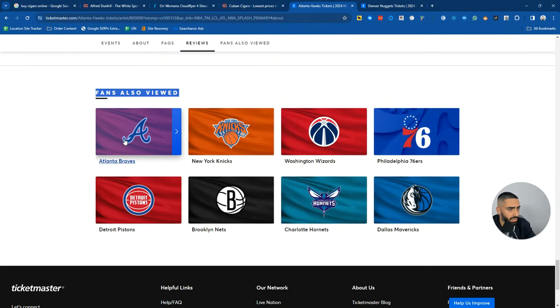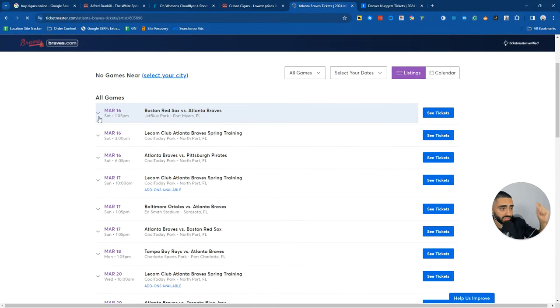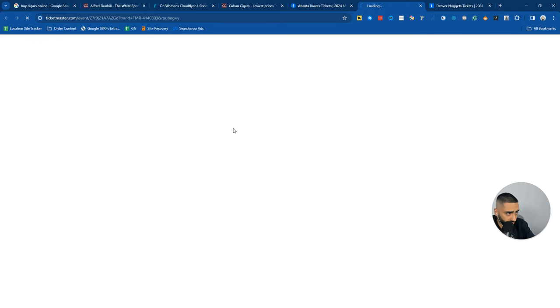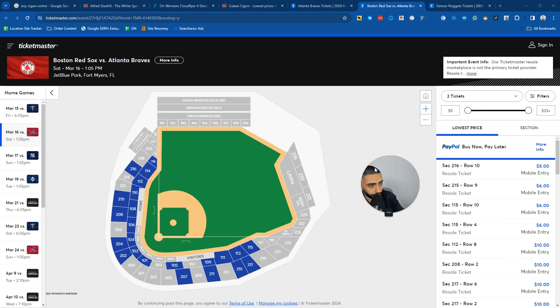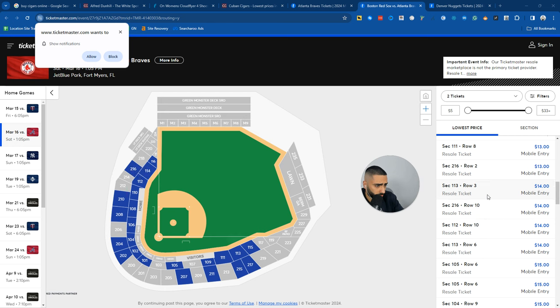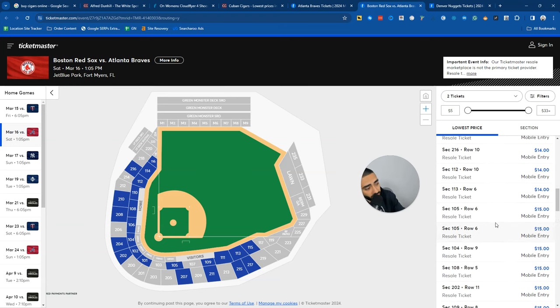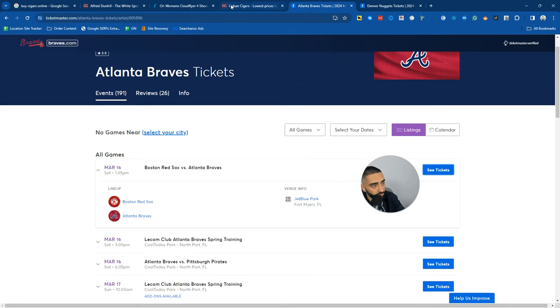Let's take a look at Ticketmaster. They have different dates available, so this is kind of their product page - the different seats available. They've got a variety of different prices and seat options. You can never really go wrong with a ticketing website because of the sheer amount of tickets that they sell.